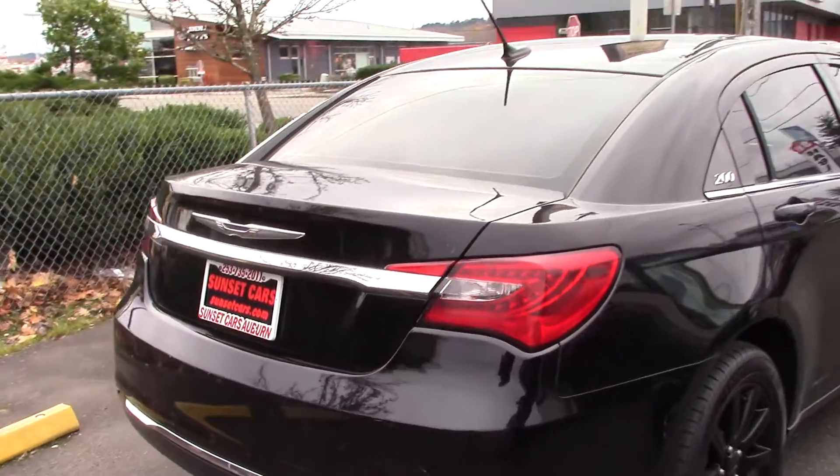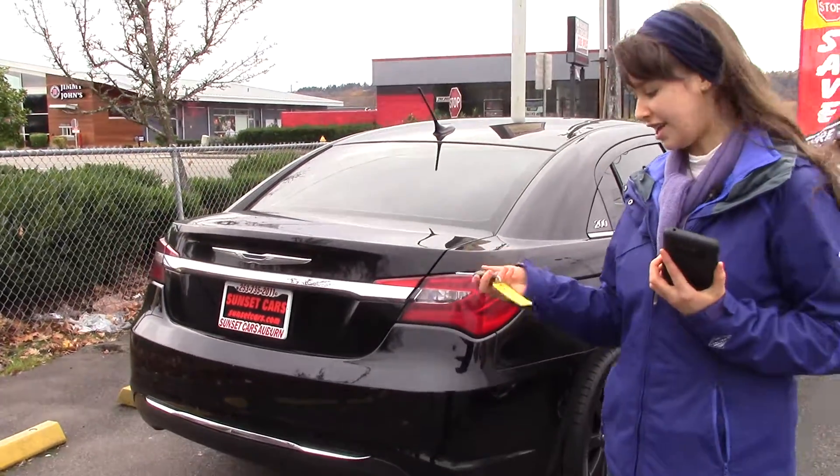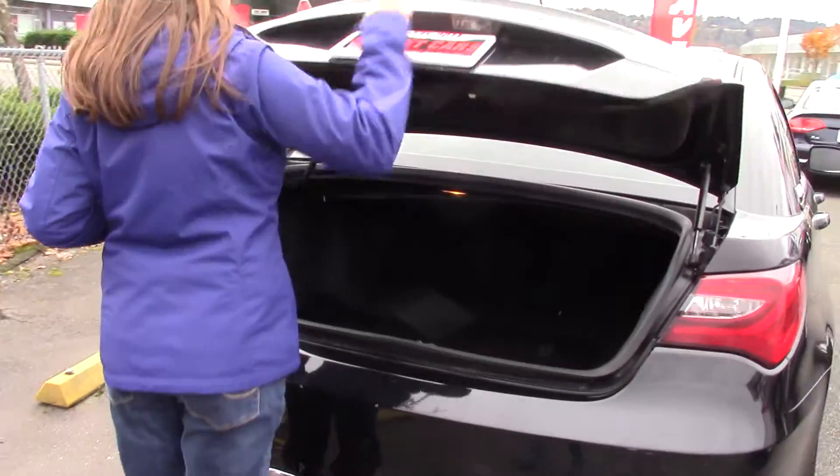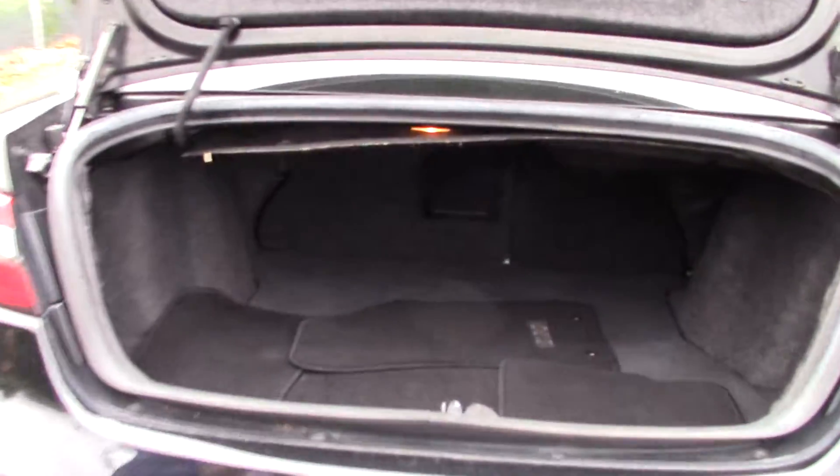First of all, it has a multi-function remote with keyless entry, and you can push this button twice to pop the trunk. A good amount of room back there, with the optional floor mats — you can put those in the front if you like.